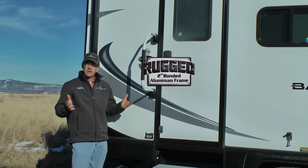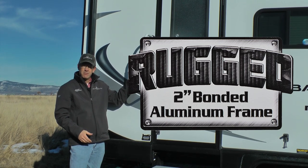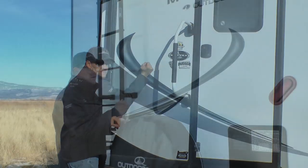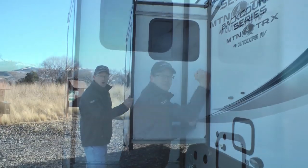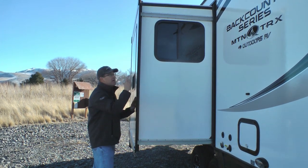Like the construction of the extreme cooler, Outdoors RV has standard rugged two-inch bonded aluminum frame on all walls — this wall, the back wall, this wall, all three walls on the slide-out and the slide-out roof.